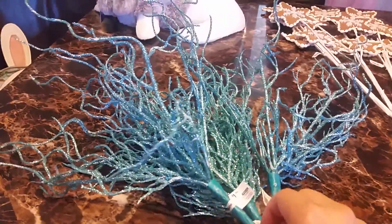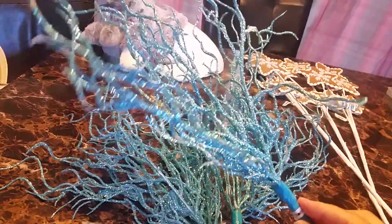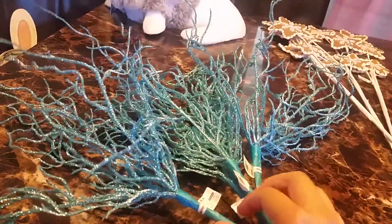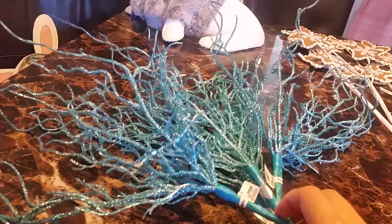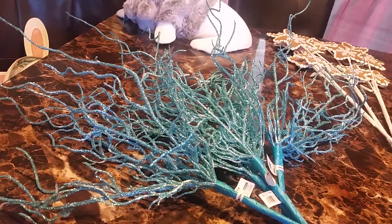From the ocean section I picked up these coral-like thingy sticks. I got four of them. I used quite a few on my last year's tree and they looked really good, so I grabbed a few more.